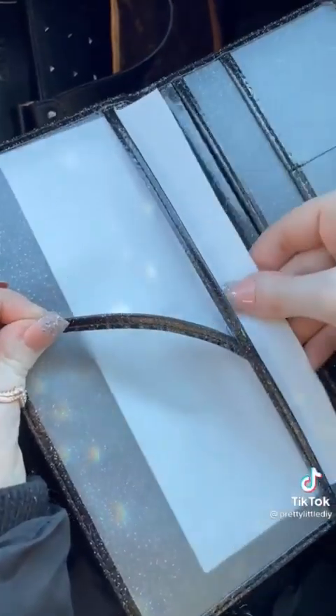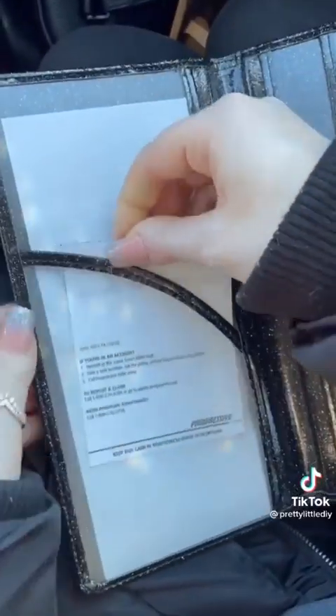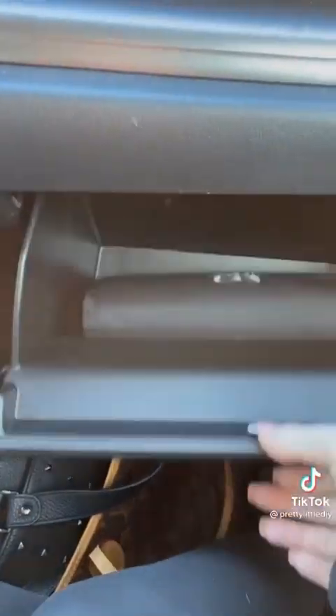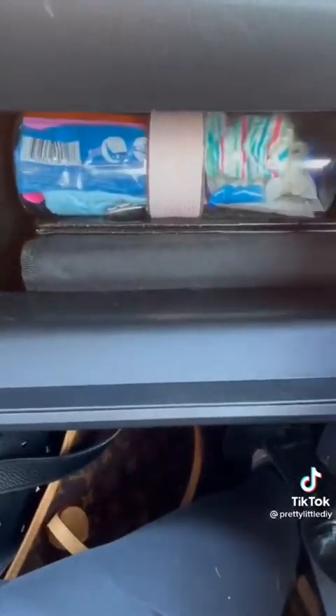Instead of having loose documents laying around in your glove compartment — registration, insurance cards — this fits it all. It's black and sparkly and comes in a bunch of different colors. It holds all of your important paperwork and also has three different slots for emergency credit cards.